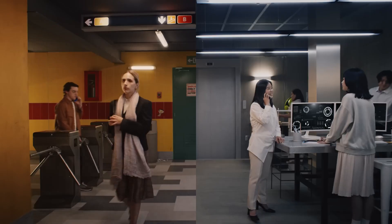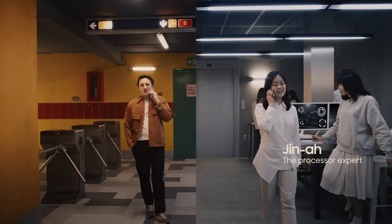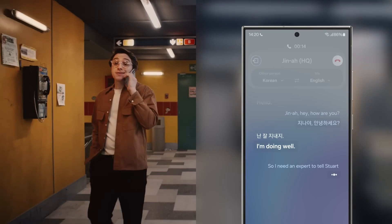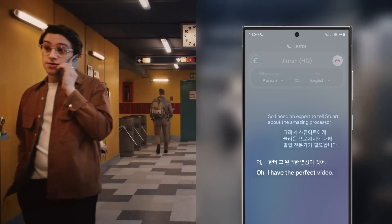Hello. Hello. Gina, hey, how are you? I'm doing well. So, I need an expert to tell Stuart about the amazing processor. Oh, I have the perfect video.